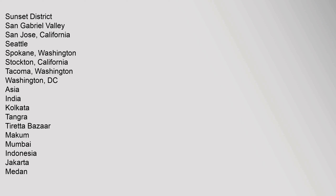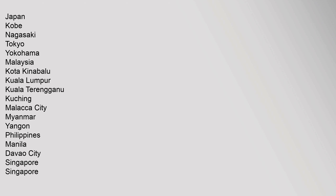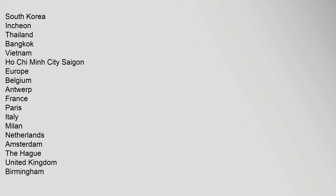Asia: India (Kolkata Tangra, Mumbai), Indonesia (Jakarta), Japan (Kobe, Nagasaki, Tokyo, Yokohama), Malaysia (Kota Kinabalu, Kuala Lumpur, Kuching, Malacca City), Myanmar (Yangon), Philippines (Manila, Davao City), Singapore, South Korea (Incheon), Thailand (Bangkok), Vietnam (Ho Chi Minh City/Saigon). Europe: Belgium (Antwerp), France (Paris), Italy (Milan), Netherlands (Amsterdam, The Hague), United Kingdom (Birmingham, Liverpool, London, Manchester, Newcastle). Middle East: Iran, Iraq (Sulaymaniyah), Pakistan (Karachi).